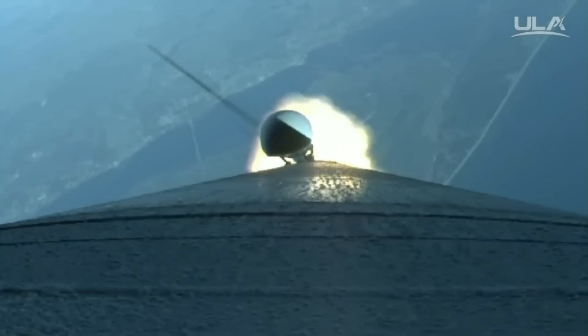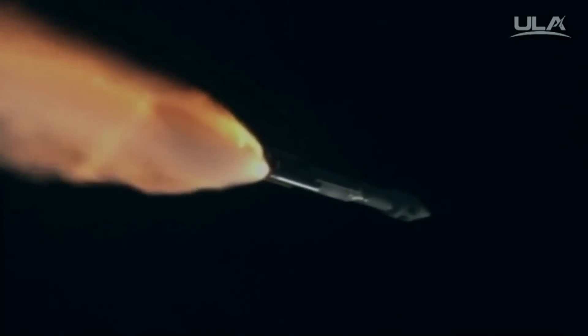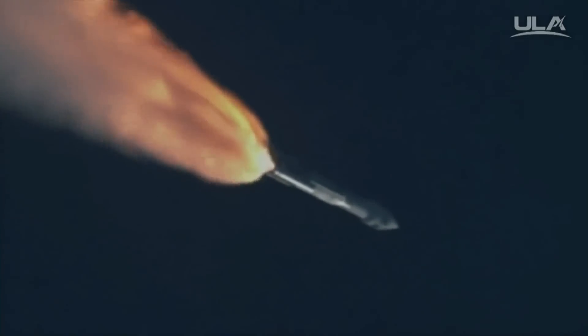Coming up on SRB burnout, and we have SRB burnout. Signatures look good. Booster has throttled back to full thrust.